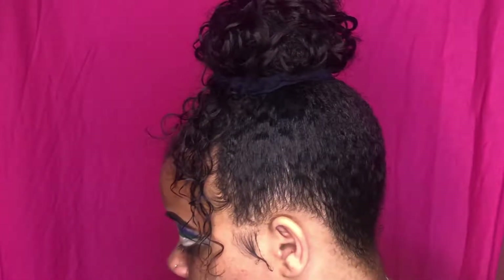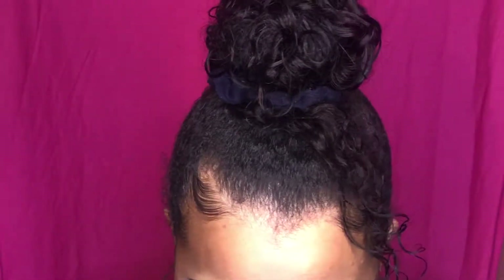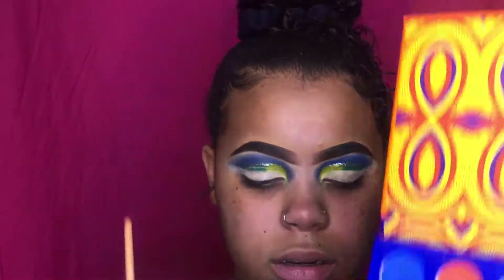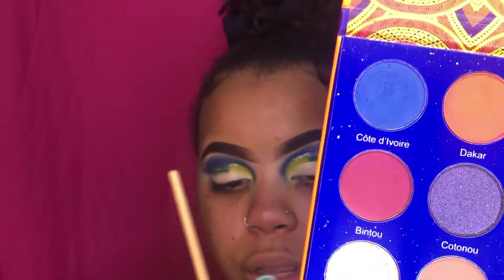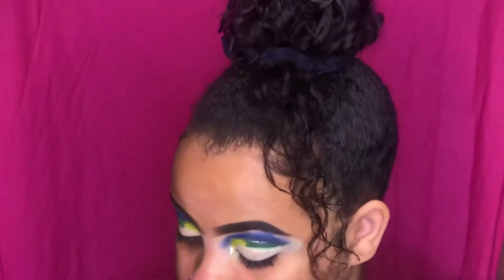Now we're going to go ahead and put Angelique down where I cut the crease. I have to go over it because I messed it up — don't look up when you're doing this kind of cut crease, okay.